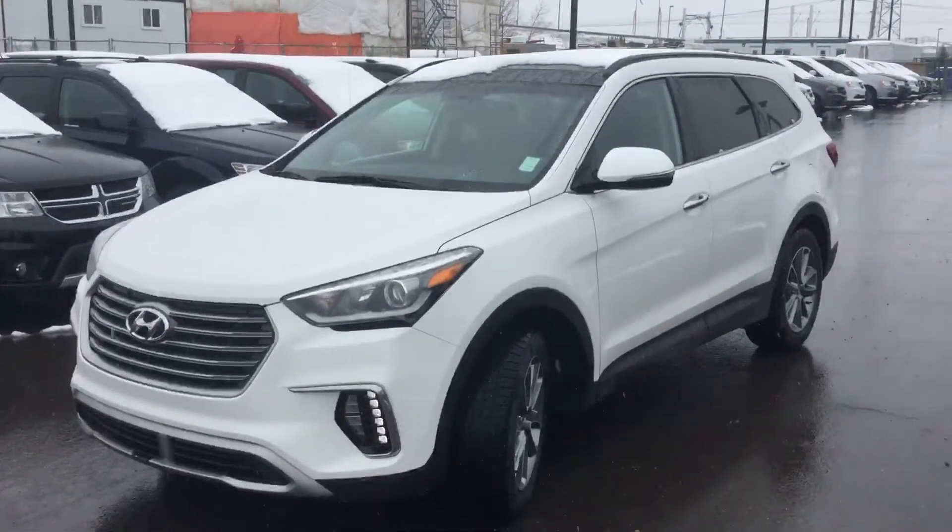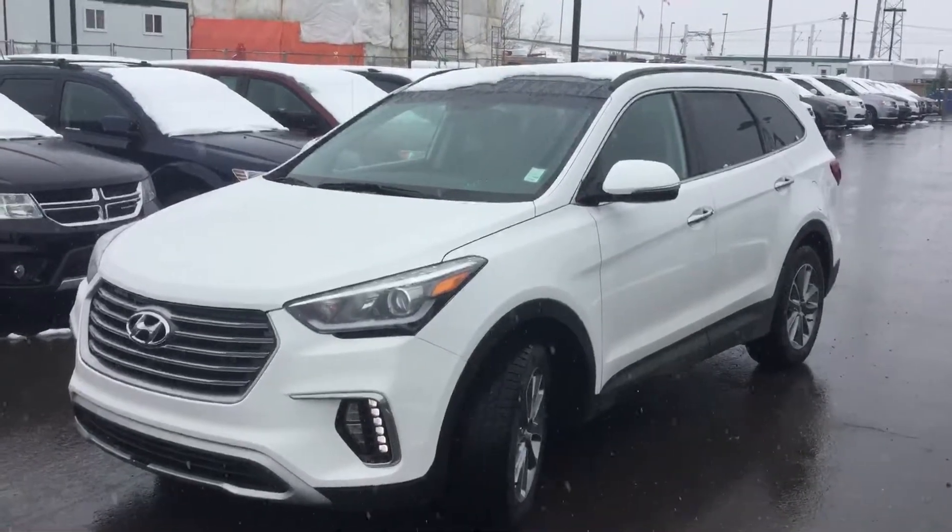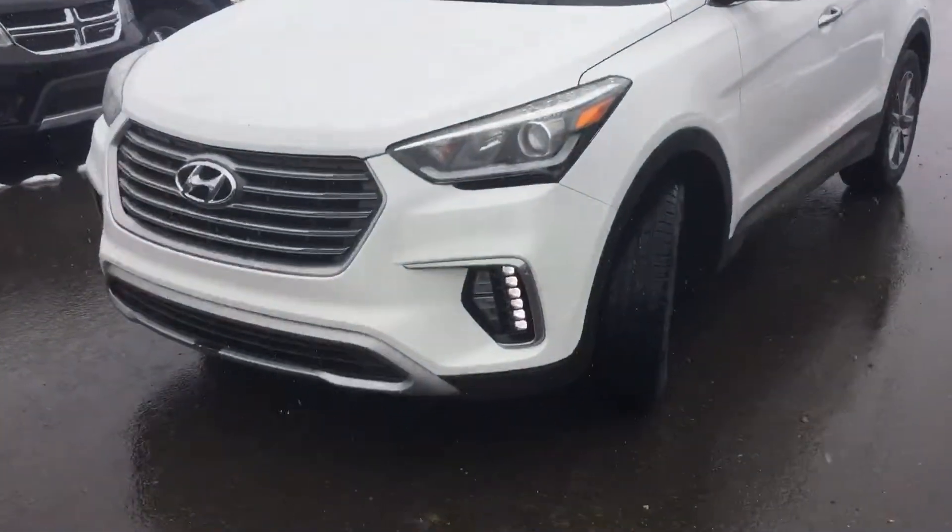Hi there Michelle, thank you for your inquiry today on our 2017 Hyundai Santa Fe XL. Today we're out here in beautiful Edmonton, Alberta, and I'm just going to do an exterior sweep of the vehicle here.